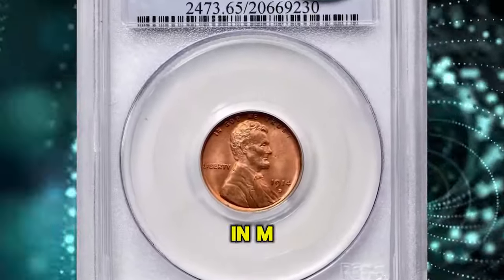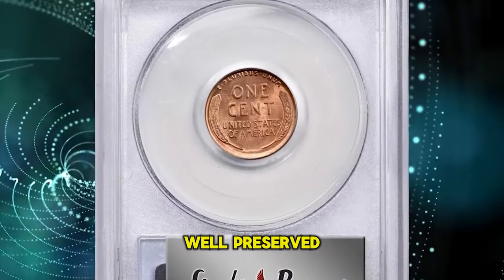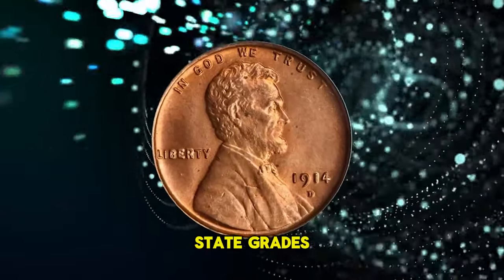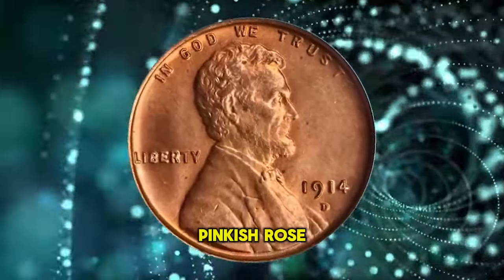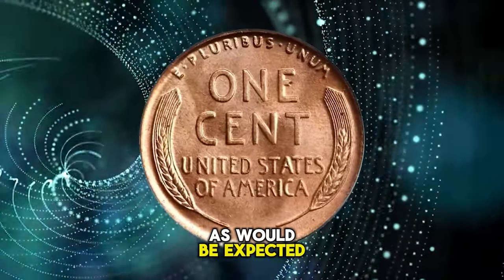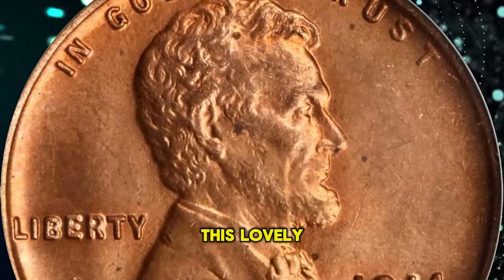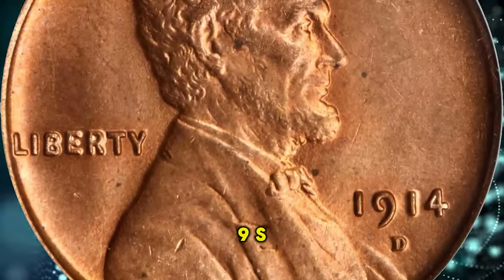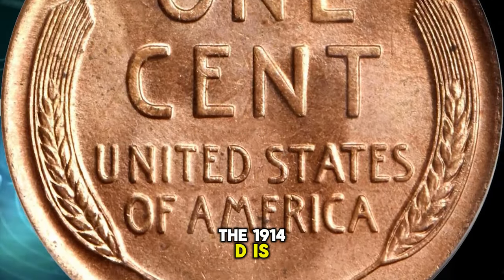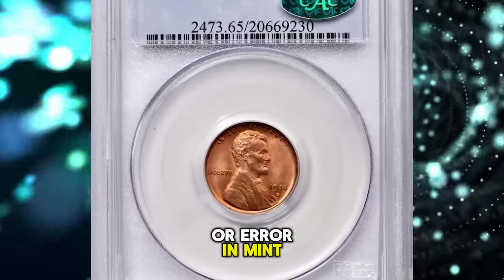1914 D Lincoln cent in MS65 red condition. This is an exceptionally well-preserved, conditionally rare gem from an issue that is scarce even in lower mint state grades. Aglow with vivid pinkish rose color, the surfaces are softly frosted in texture and as attractive as would be expected for the assigned grade. The sharp strike adds to the appeal of this lovely coin. Although the 1909 S VDB and 1931 S were produced in smaller numbers, the 1914 D is the rarest Lincoln cent issue, as opposed to variety or error, in mint state.